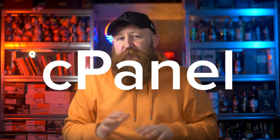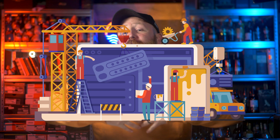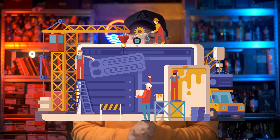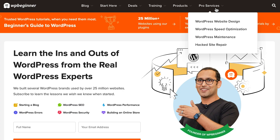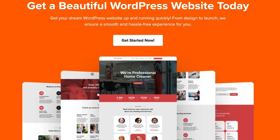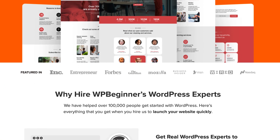If you're watching this video on cPanel because you're looking to get more information while you try and build the perfect website for you or your business, then before we get started, I want to point you in the direction of WP Beginners Professional Services. WP Beginners WordPress experts have been building websites across various industries for over a decade. If you want a highly customized website to your exact specifications, then I strongly recommend checking out our professional services. Check the link down in the top comment or in the description.